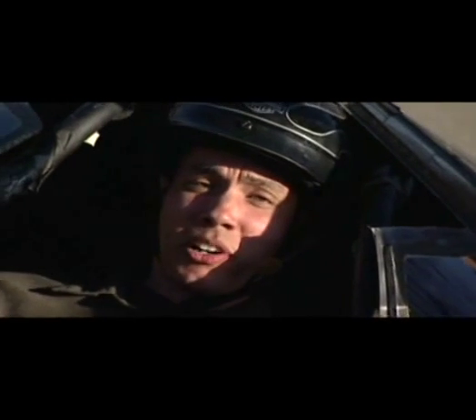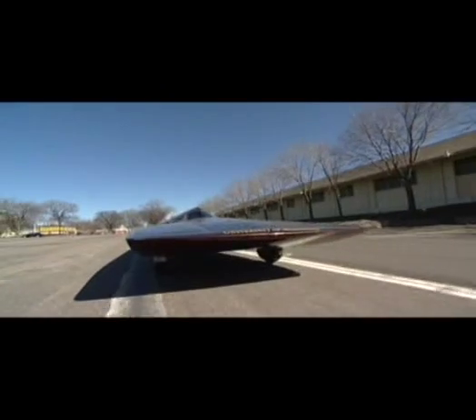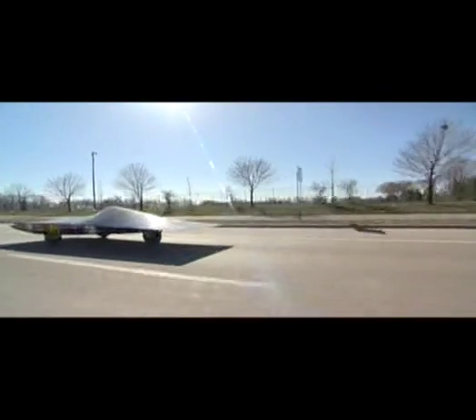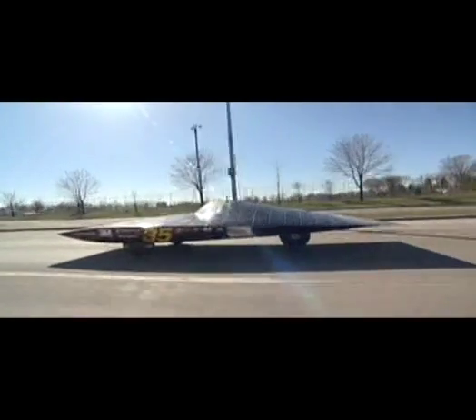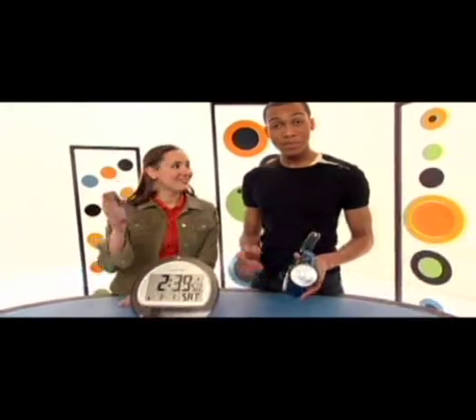Maybe someday we'll all have a solar car in our driveways. That solar car is really cool, but nowadays it's not just experimental projects that are run on solar energy. There are big solar panels that power satellites and Ferris wheels, and even some smaller solar gadgets like flashlights, calculators, and some clocks.